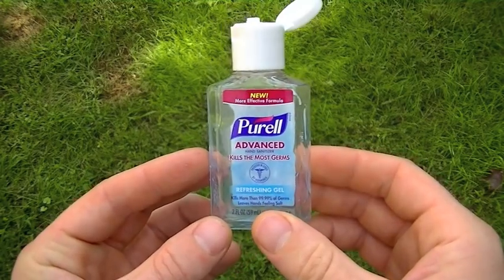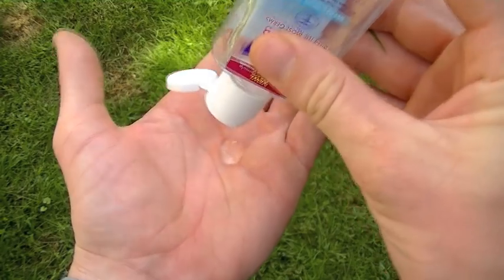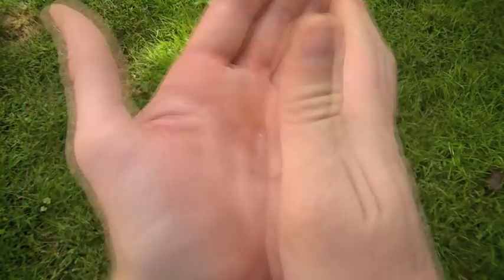You should always remember to use hand sanitizer after anything comes out of your body, or before anything goes into your body.